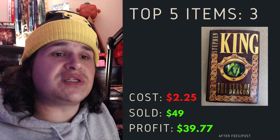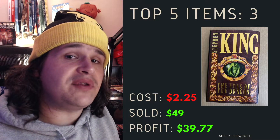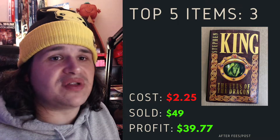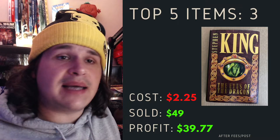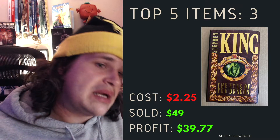Next up is the Stephen King book. I've sold quite a few of these first edition books. I picked this one up for $2.25 and sold it for just shy of $50 with a $39 profit. Be on the lookout for these because they are hardcovers with dust jackets, first editions — most of the time you will get around that $50 mark.